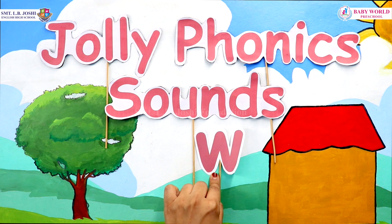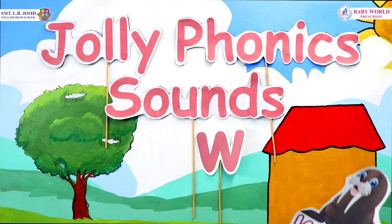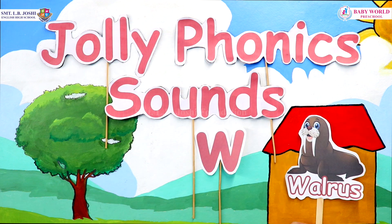W makes the sound W, W, W. So let's look upon a few words with the letter W. Here, this is a walrus. W, W, walrus.